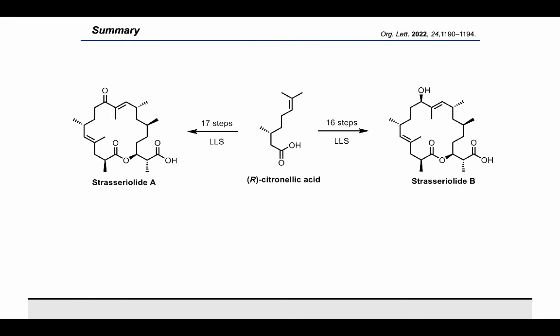In this report, we've detailed the first total syntheses of strasserolides A and B. Strasserolide B was prepared in a convergent route with the longest linear sequence of 16 steps from R-citronellic acid, while strasserolide A was prepared in a longest linear sequence of 17 steps.